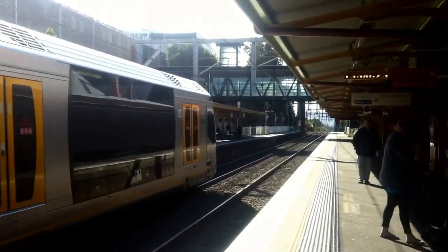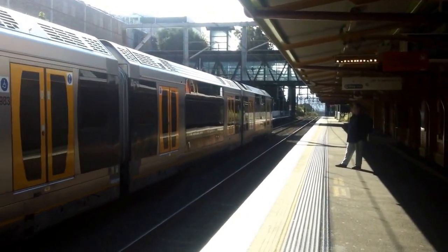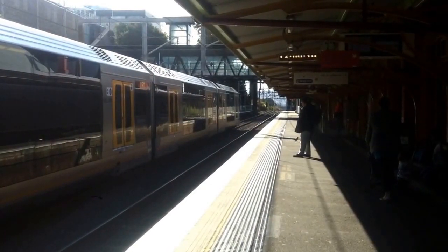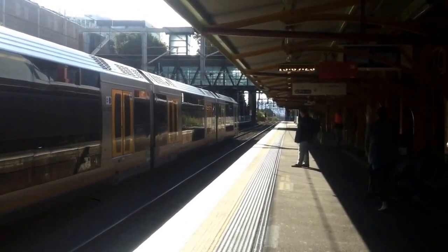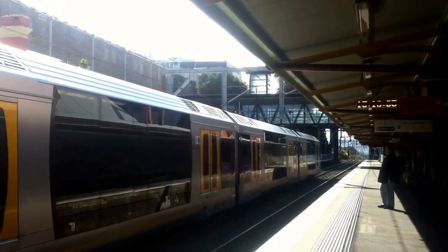Sorry about the ridiculous camera angle here guys, I'm trying my best. There's also a service to Port Kembla — first stop Coniston, then Linter, Port Kembla North, and Port Kembla. Oscar H33 is now departing platform number 1 for a waterfall via Thurul service.